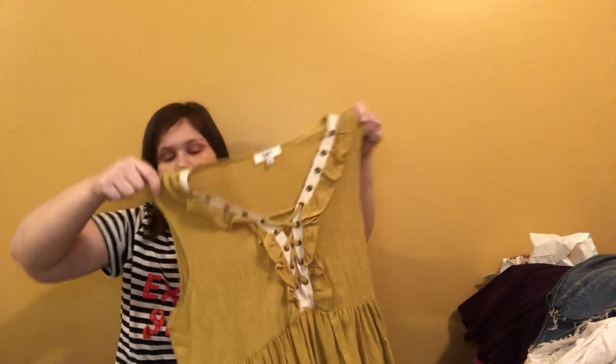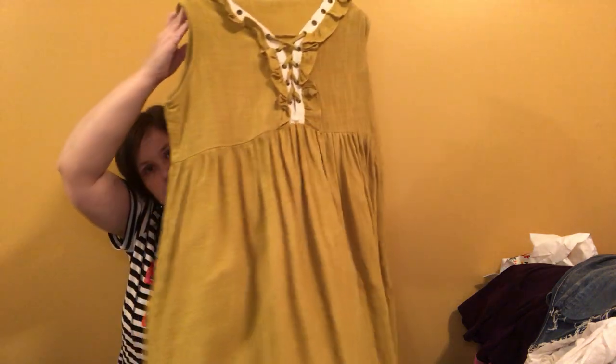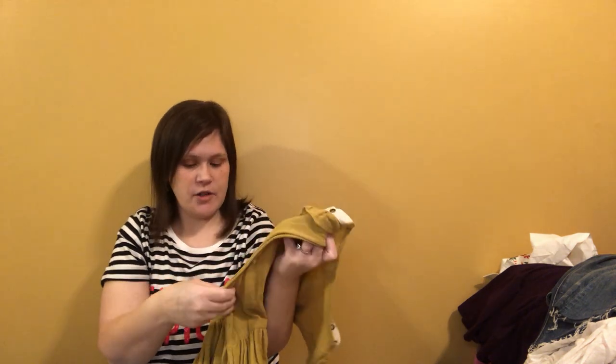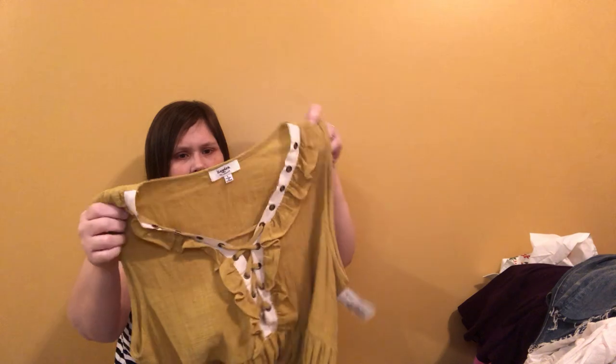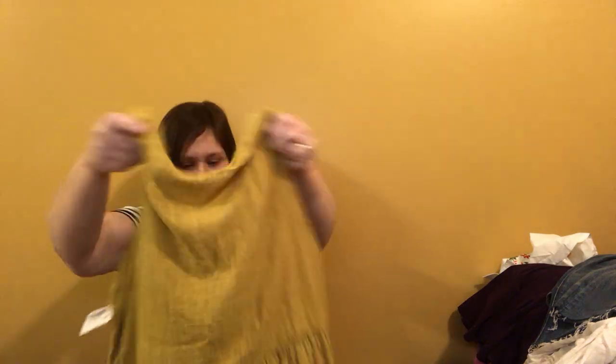This is a Hayden Los Angeles top. I understand yellow is one of the colors of the spring — I could probably wear this myself. I don't know, I think I have something kind of similar. It's a size large — kind of an almost bark cloth type material, I say that very loosely. Anyway, very pretty, fantastic condition.